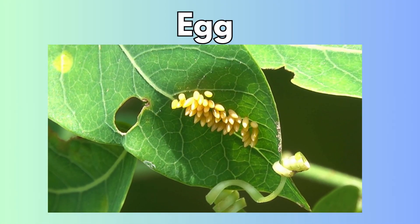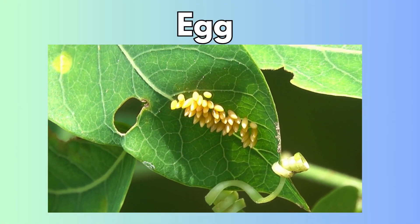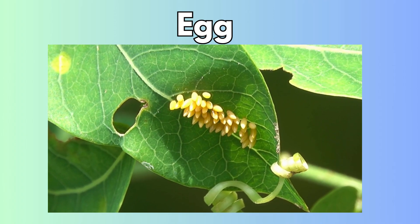Every butterfly begins as a tiny little egg. A butterfly lays her eggs on a leaf. The eggs are so tiny, like little dots.